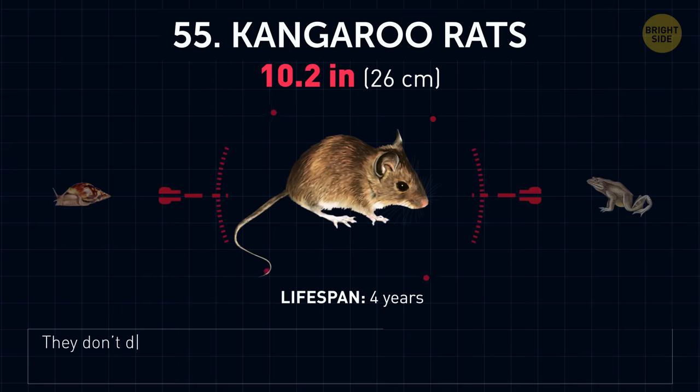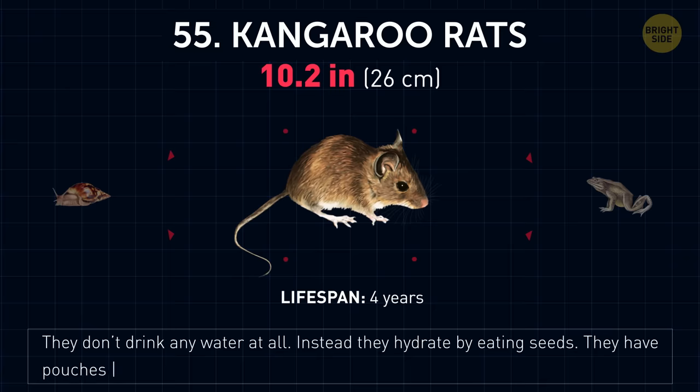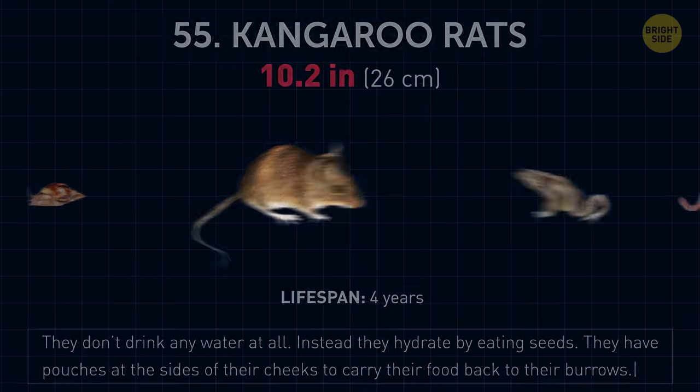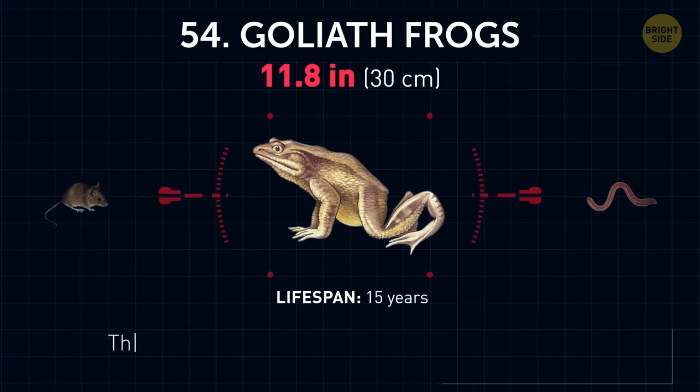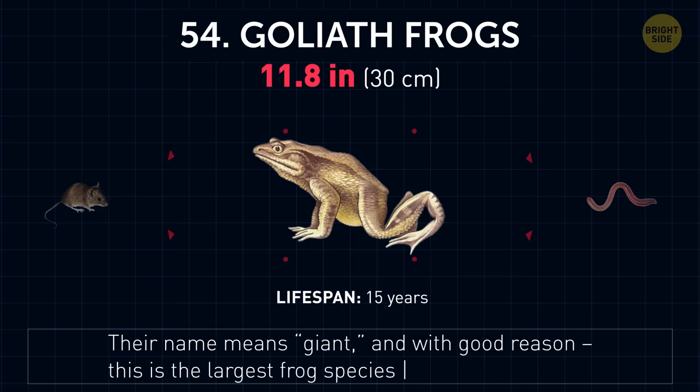Kangaroo rats. They don't drink any water at all. Instead, they hydrate by eating seeds. They have pouches at the sides of their cheeks to carry their food back to their burrows. Goliath frogs. Their name means 'giant,' and with good reason — this is the largest frog species in the world.